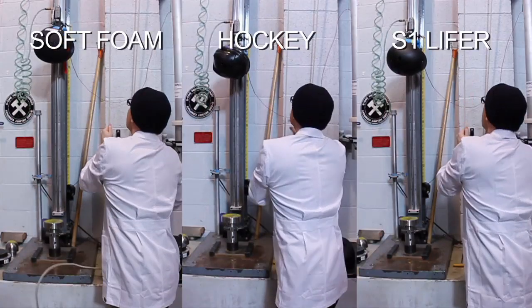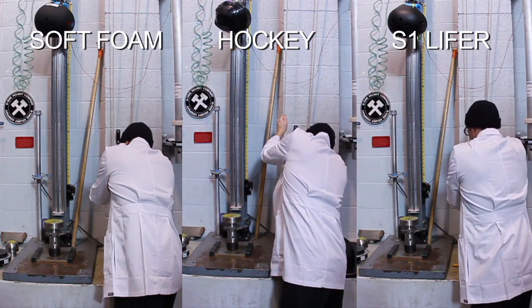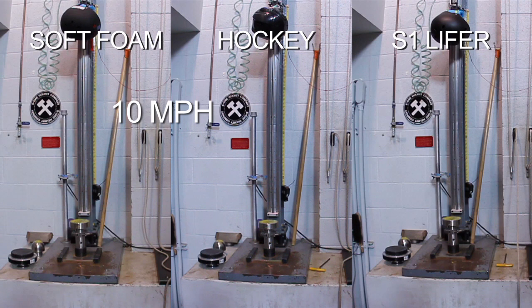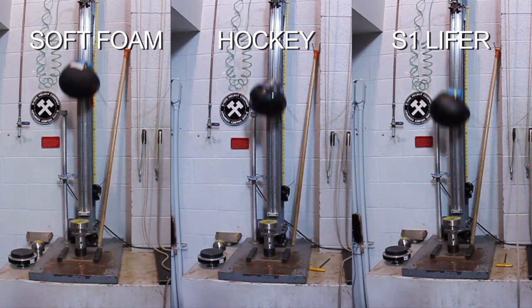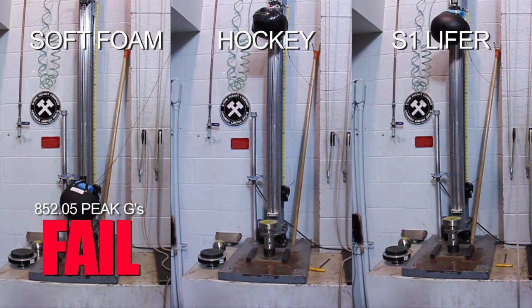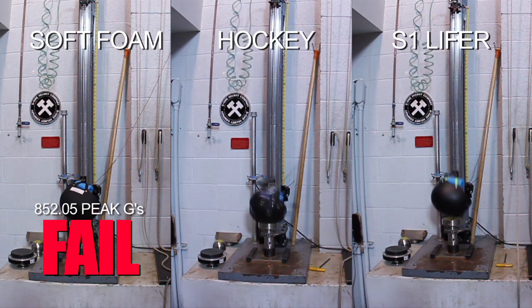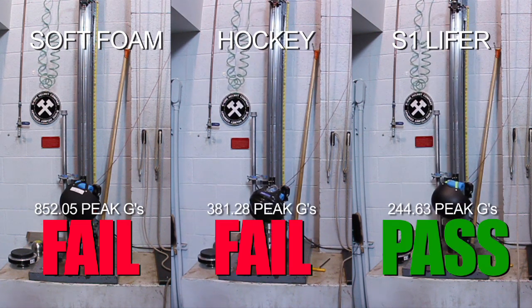The multiple impact test is when we drop a helmet to achieve a velocity of 4.57 meters per second. This simulates a 10 mile an hour impact or a four foot drop. The same helmet is tested three times in the same location. The helmet must reduce the energy pulse to under 300 G's each time. Anything over 300 G's can result in a traumatic brain injury or a severe concussion.